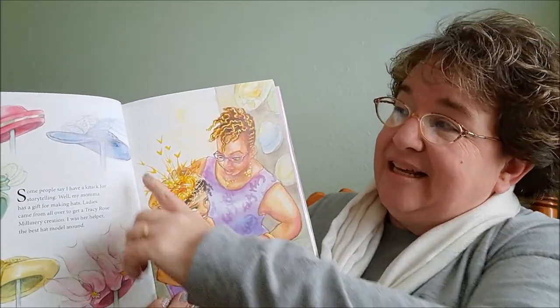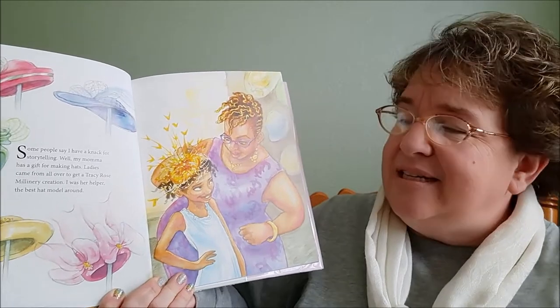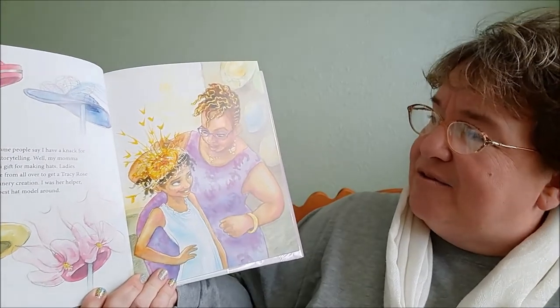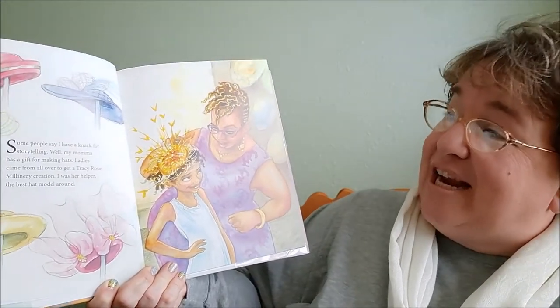So you can see the hats that her mom made and see that she's modeling those hats. Well, this book continues on and something happens to her mama's business and it has to close down for a little while, but then Tierra gets an idea and things start to change.